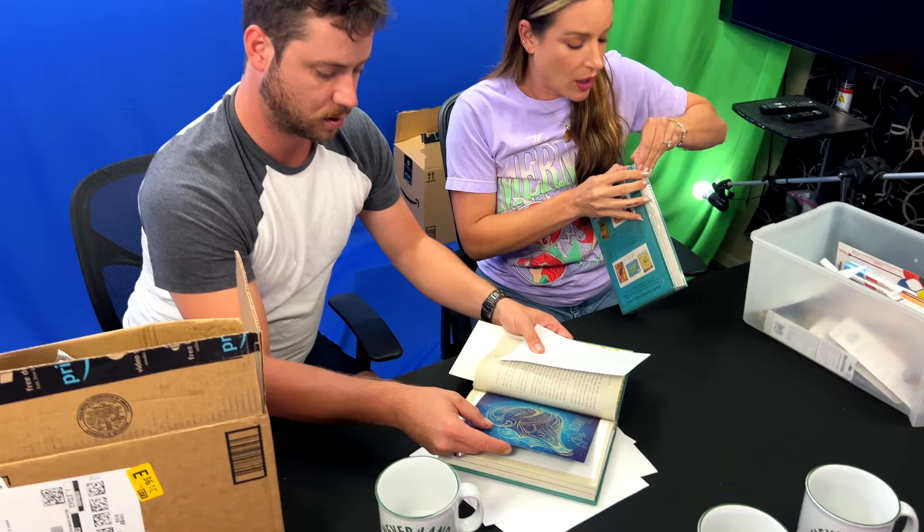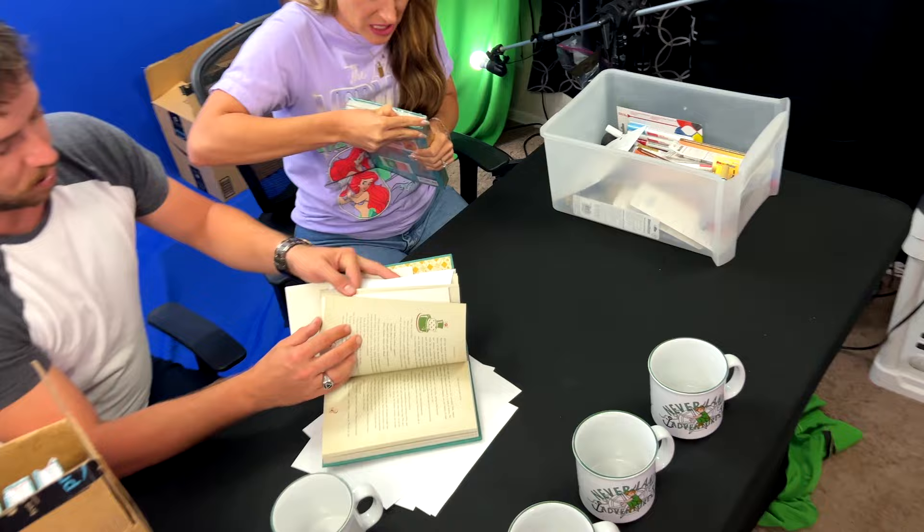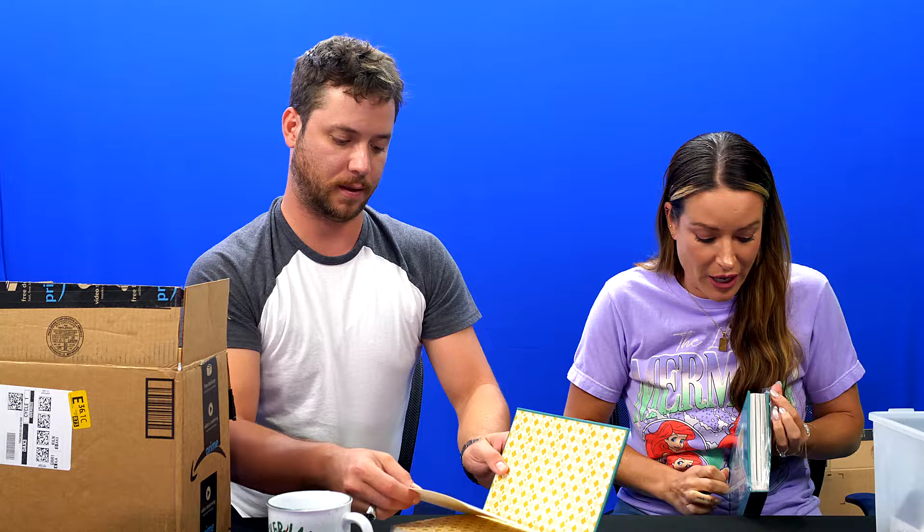I don't know about you guys, but I'm a huge book fan. I have the most massive library, so any type of book is a cool book, but this is an even better book because of all the cool stuff. Look at that — it has maps and things. I finally opened the plastic. Sorry, guys.